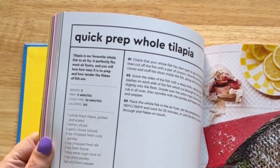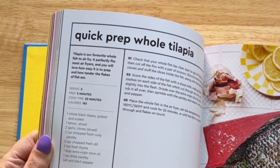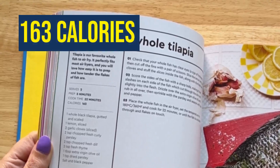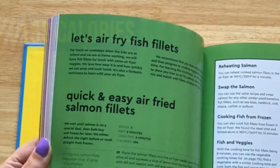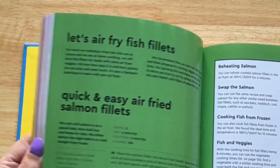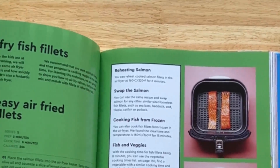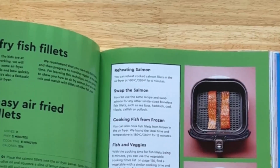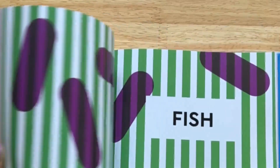We've got our whole tilapia recipe, which is brilliant — per whole fish it comes in at about 320 calories, or about 163 if you share it. You can always air fry your salmon fillets as well — they look lovely, and you can do this with any kind of fish fillets. You can combine these with recipes from the vegetable and potato chapters for a delicious fish dinner.